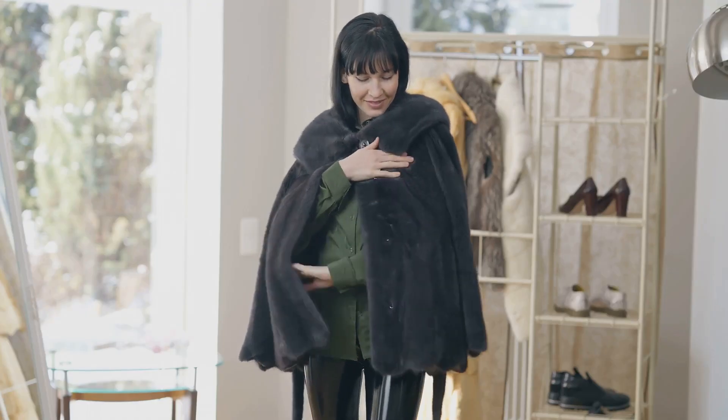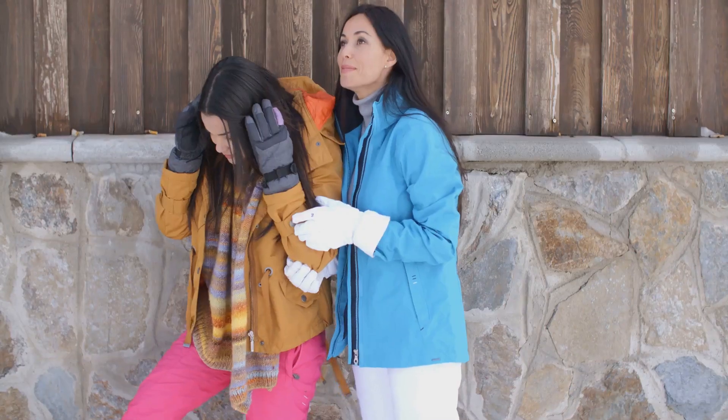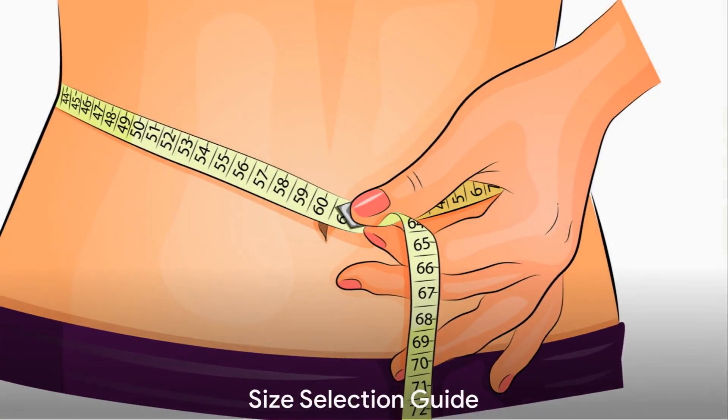Once it arrives at your doorstep, hang it on a coat hanger for a few days to let the fur breathe and maintain its quality. With this coat, you'll be ready to face the winter chill in style.